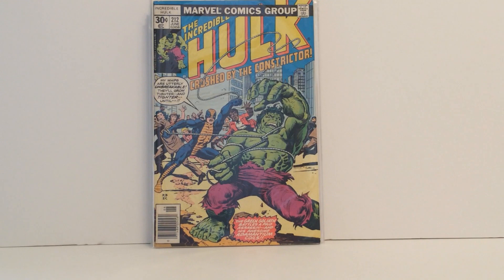After that we definitely have a Constrictor comic cover — this is the Incredible Hulk number 212. It's in really good shape and didn't cost a lot at all, only a couple dollars. This is just an awesome cover regardless of it being part of the comic cover collections — very happy to get this one.